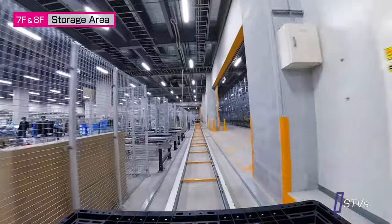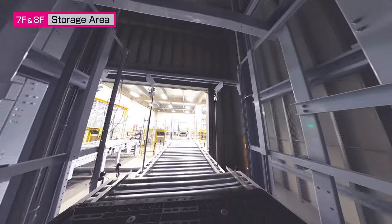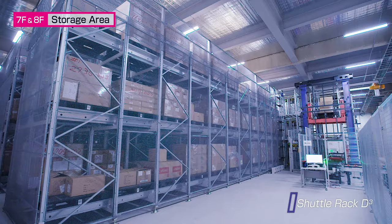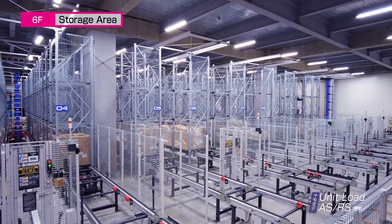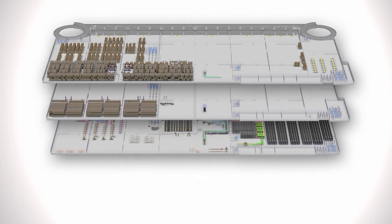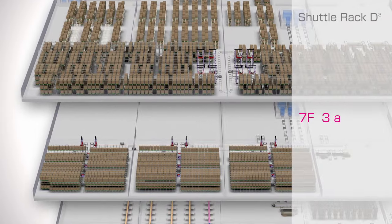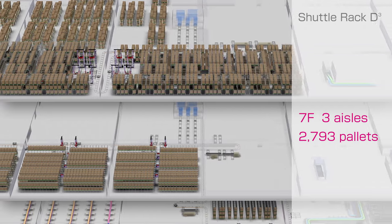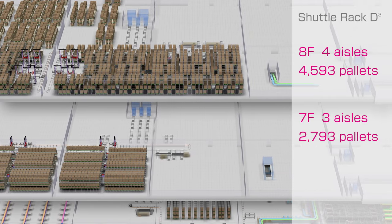Goods to be stored on pallets are collected by a sorting transfer vehicle and delivered to either a Shuttle Rack D3 or the Unit Load ASRS. The facility is equipped with two Shuttle Rack D3 systems that deliver ultra-high density storage — one on the seventh floor featuring three aisles that can store 2,793 pallets, and another on the eighth floor with four aisles that can store 4,593 pallets.